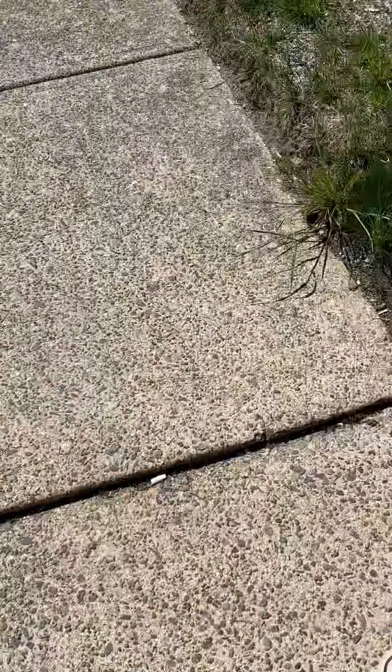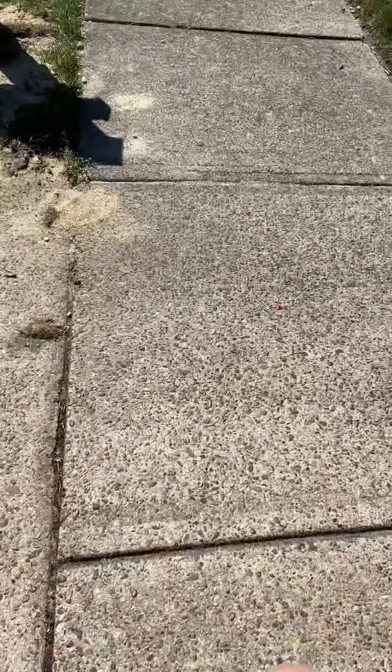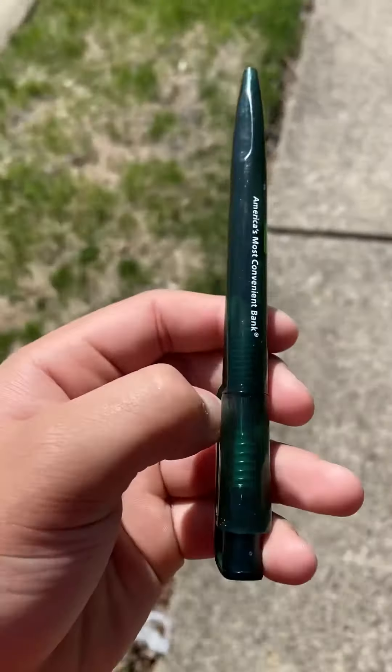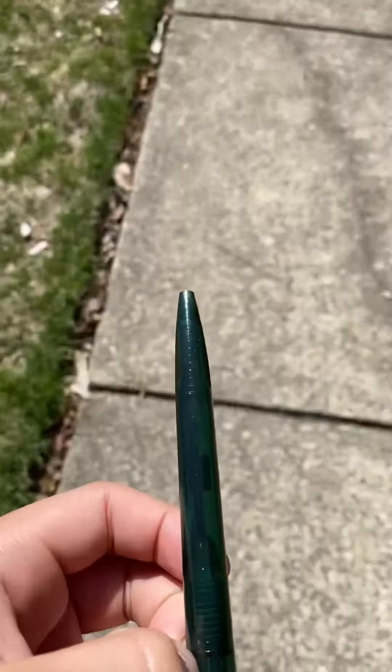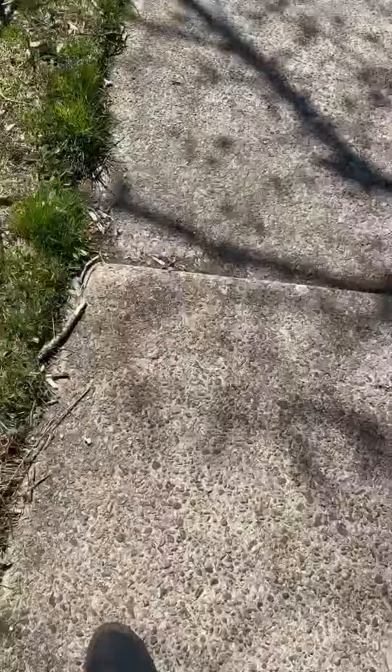Hello guys, welcome to the first episode of the penny challenge! We got a pen for a penny. We're going to try to trade this into dollars — probably go to the mall, get some mints. We're going to try to get a pack of mints from like the dollar store or something, go to the mall, and sell the mints for like 25 cents. So far we have a pen, which is good — this is worth like a dollar.